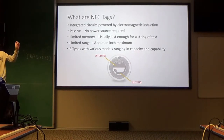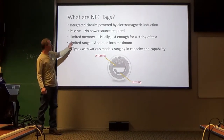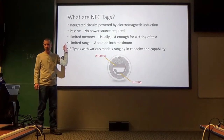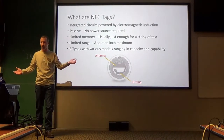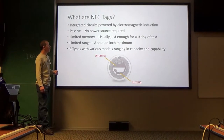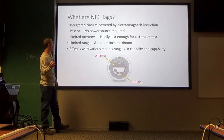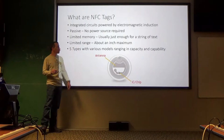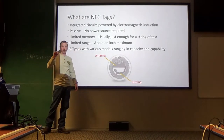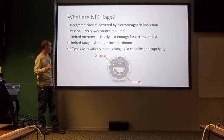This is a tag — if I hold it up to the light, you can actually see the grid in there. It's an integrated circuit powered by electromagnetic induction, so it's passive — no power source required. I made the mistake of thinking I could put a magnet in there. Guess what? It doesn't work, because electromagnetic induction doesn't work well with magnets. No power source required makes this really fun to play around with and easy to hide. Unfortunately it does have some shortcomings: limited memory — just about a string of text — and limited range of about an inch maximum.